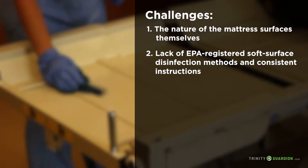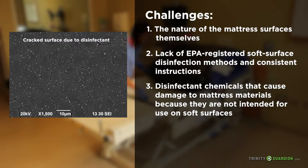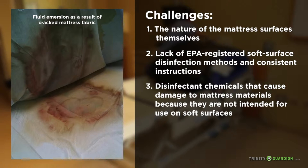There are no EPA-registered products approved for disinfection on soft surfaces. Because environmental services personnel have only EPA-registered hard surface disinfectants available, they must use these to disinfect mattresses even though they are not labeled for use. Three: disinfectant chemicals that cause damage to mattress materials because they are not intended for use on soft surfaces. The off-label use of hard surface disinfectants on soft mattresses eventually causes permanent damage, which destroys the fabric's barrier integrity and allows contaminated fluids to get inside the core of the mattress.